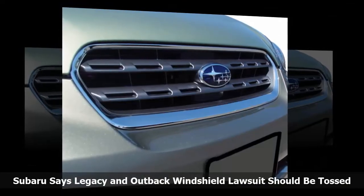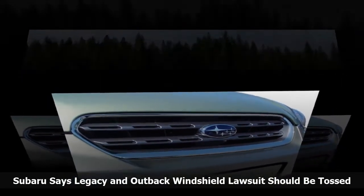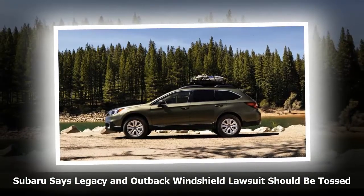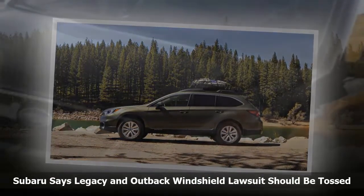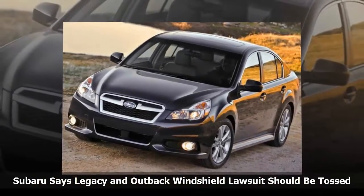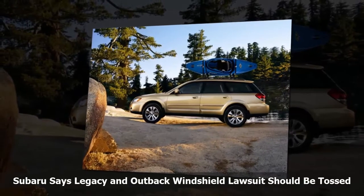A Subaru Legacy and Outback cracked windshield lawsuit claims the windshields are a safety hazard because they crack, chip, and break, but Subaru says a warranty extension took care of the problems and the lawsuit should be tossed out. Plaintiff Lucia Luong says she bought a new 2015 Subaru Outback in February of 2015, but in March 2017 her windshield cracked, so she took it to a dealer for repairs. Luong says that although the windshield should have been covered under warranty, the dealer refused, saying her windshield wasn't included in the coverage.